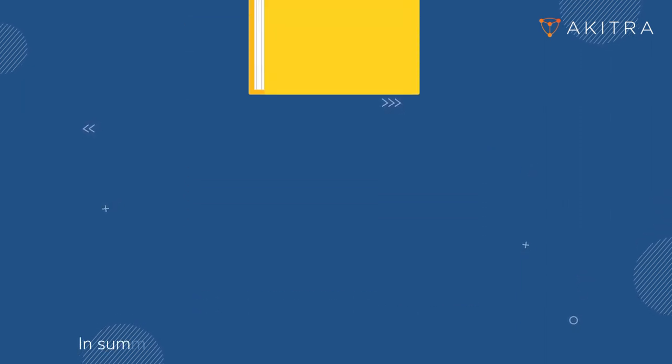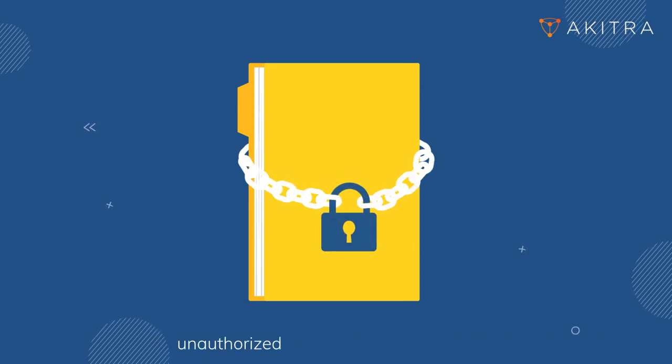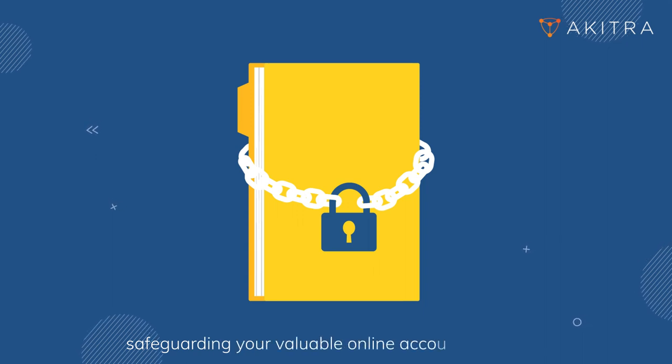In summary, 2FA significantly enhances digital security by making unauthorized access much more difficult, safeguarding your valuable online accounts and data.